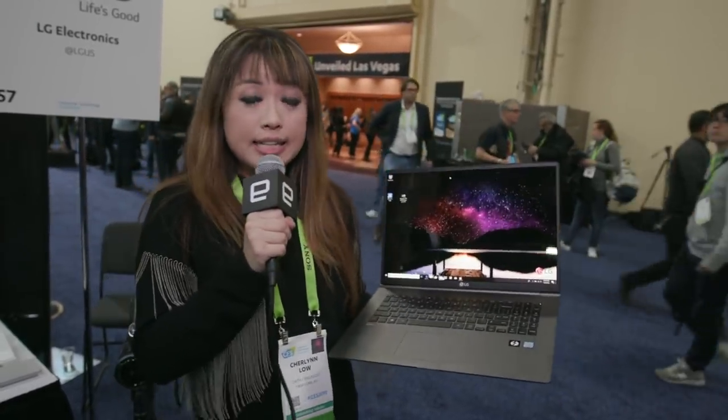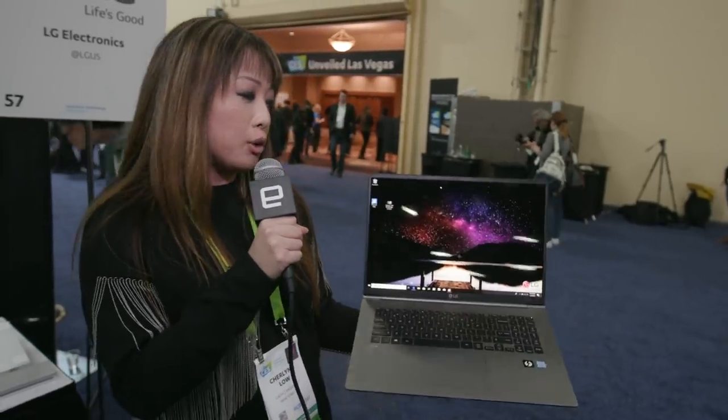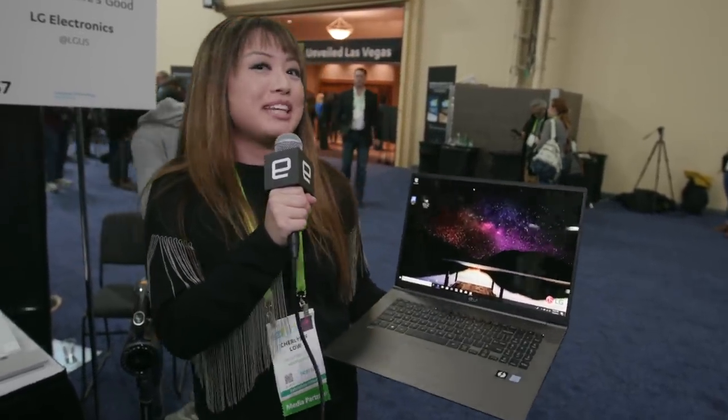Still though, if you're keen, it's going to be available very soon — by the end of this month at the very least. So if you're willing to drop $1,700 on a 17-inch laptop, maybe think about the LG Gram. For more news out of CES 2019, stay tuned to Engadget.com.